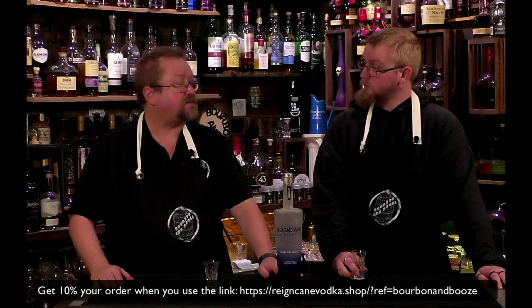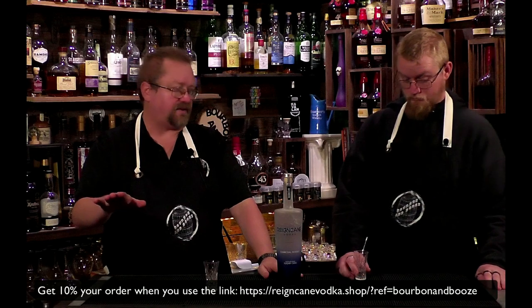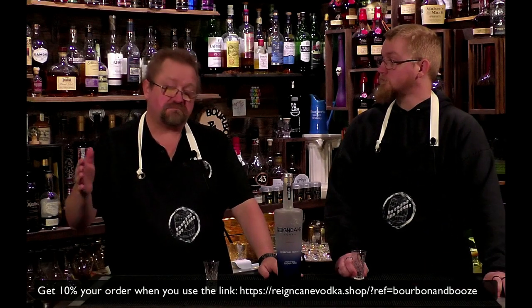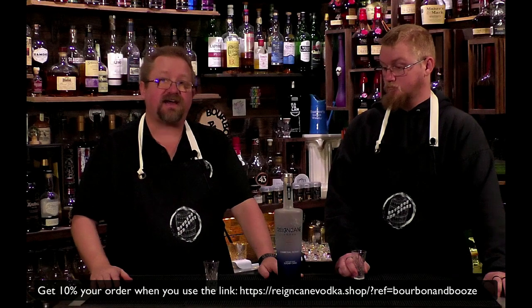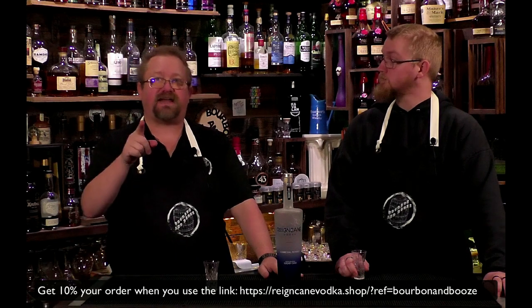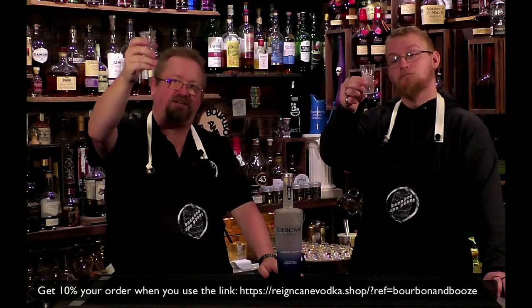It's probably my favorite right now. There's always changes, but there are flavored ones I like too. This is my favorite plain vodka and we'll continue to use it. Check it out and let us know what you think — make sure you hit that link to get a discount through us on Rain Cane. Have a great day, and we're going to start making cocktails. Cheers!